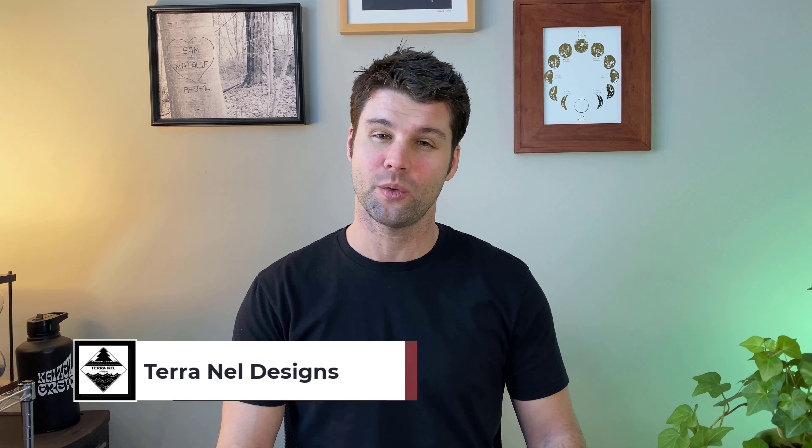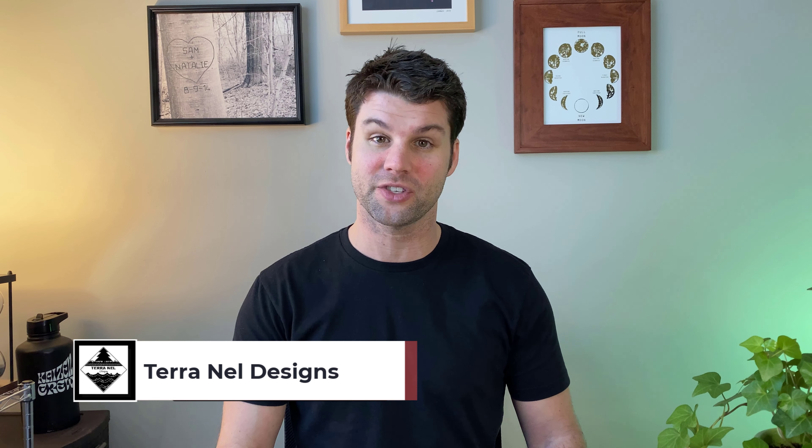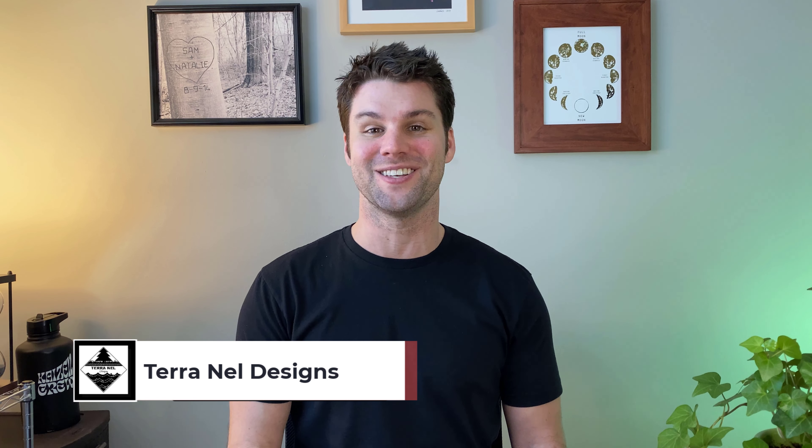Hey hey, welcome to Terra Nell Designs. I'm Sam Nelson and each week we redesign an outdoor living space to fit the individual style and needs of the homeowner. I'll walk you through my design process and get you some tips along the way. If you find this video helpful, please take a minute to hit like and subscribe, that really helps. And if you are looking to redesign your outdoor living space, head on over to our website, TerraNellDesigns.com and click get started. All right, let's get to it.